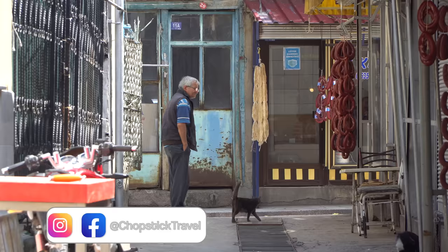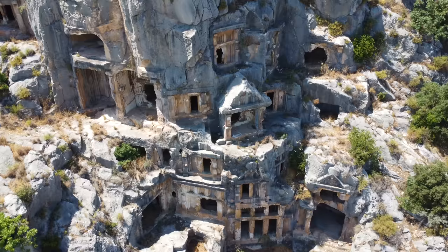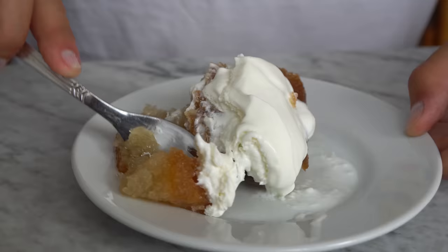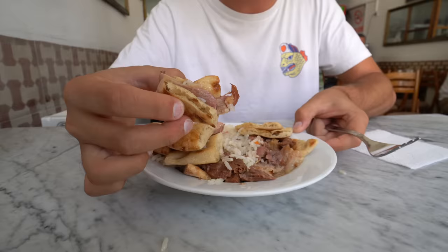Welcome to Chopstick Travel. I'm Luke Martin and today I'm in Turkey. In this episode I'm going to be taking you for a traditional village style Turkish breakfast, exploring the ruins of an ancient Lycian civilization, and also heading to the city of Afyon Karahisar — a rather unknown city in central Turkey — to take you for one of the oldest, if not the oldest, kebab in all of Turkey. It's going to be a great episode so make sure you stay tuned until the end. Let's go eat some Turkish food.